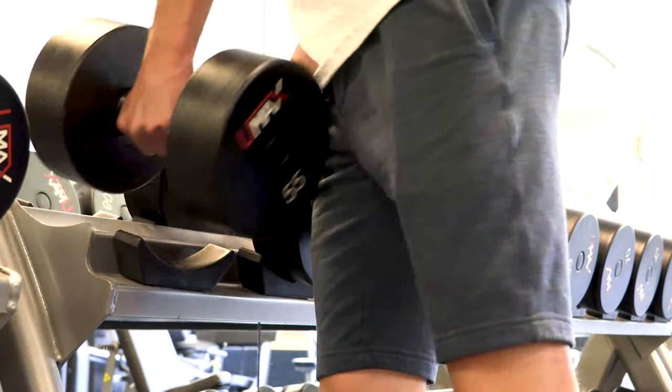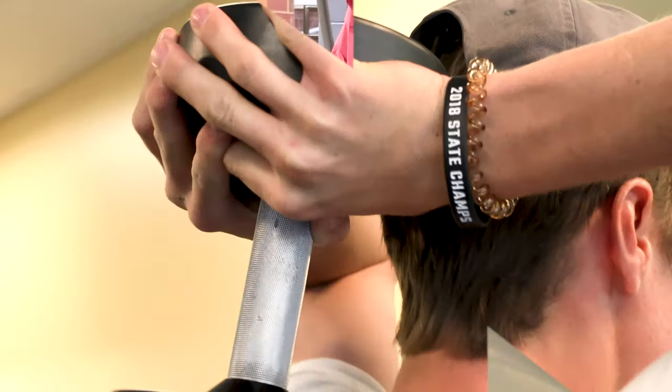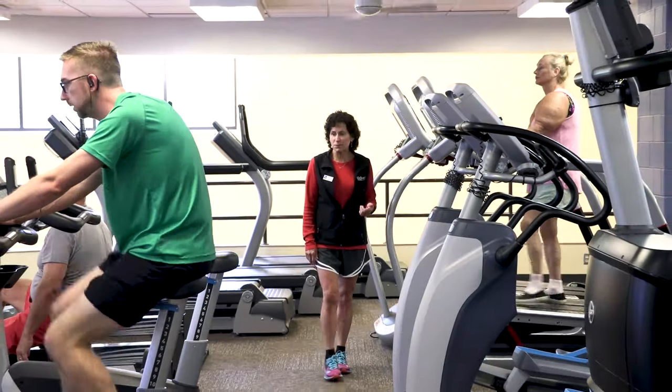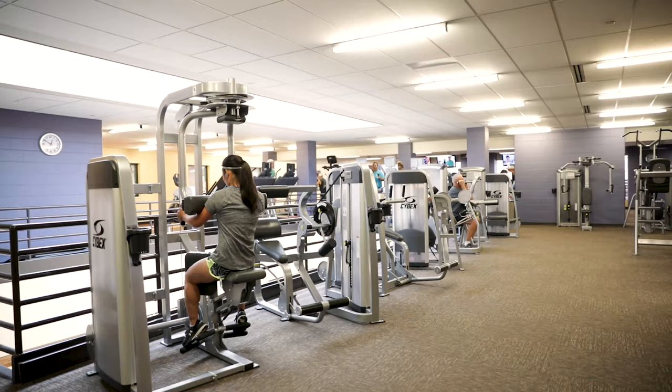Here in the fitness room we have a large assortment of dumbbells as well as barbells and lifting stations. We have a full line of cardio equipment, including all kinds of ellipticals, treadmills, upright bikes, seated bikes, and rowing machines.